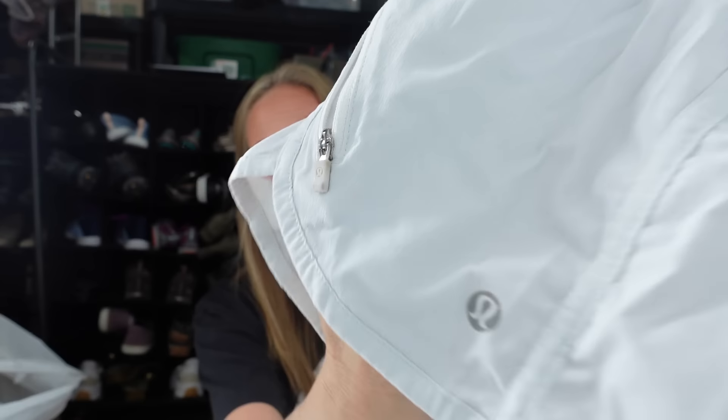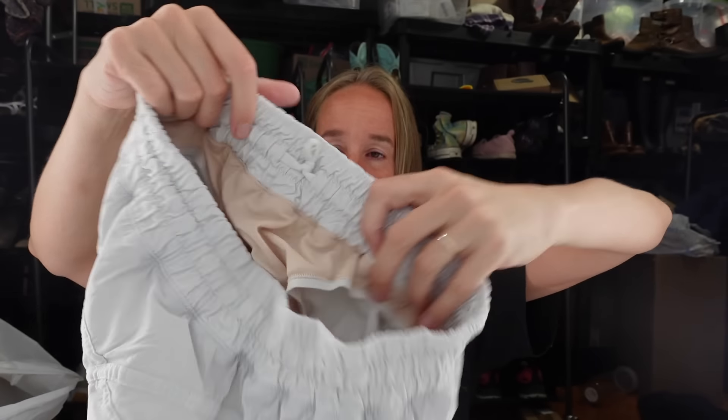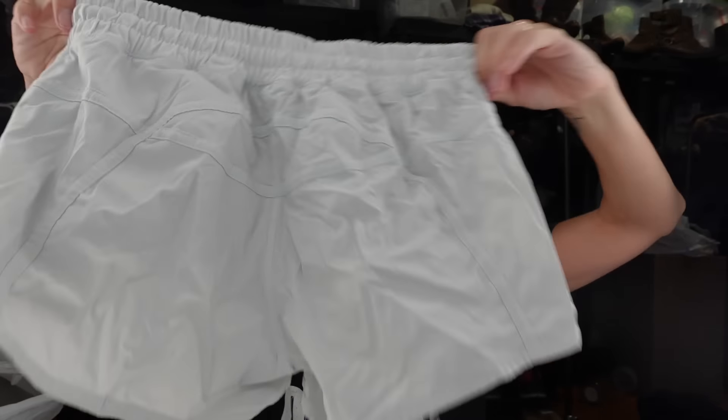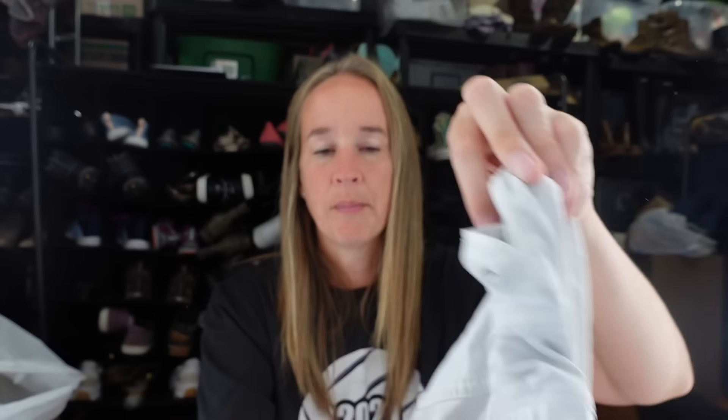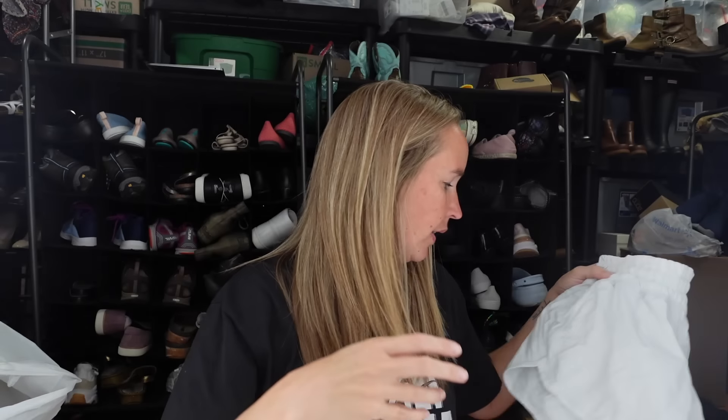On the new rack there were these Lululemon shorts. There was somebody else looking at items on the rack but I don't think they were a reseller. I have a horrible memory so I don't know the exact style - they are a white pair of shorts, size 8 if I remember correctly. They're an older style because they don't have the numbers and letters around them, but some older Lululemon shorts can still do fine.